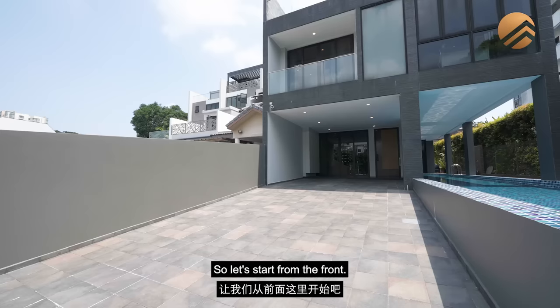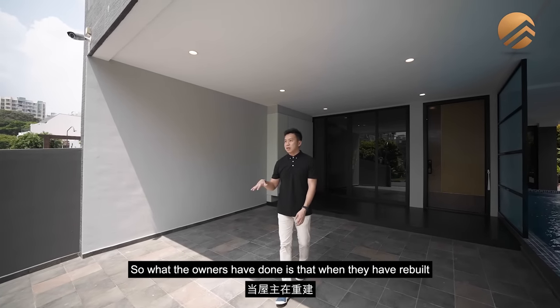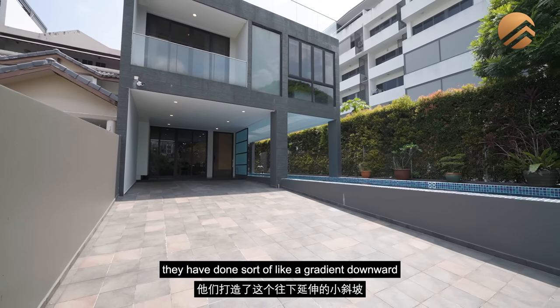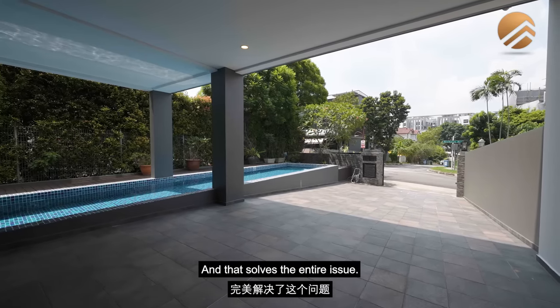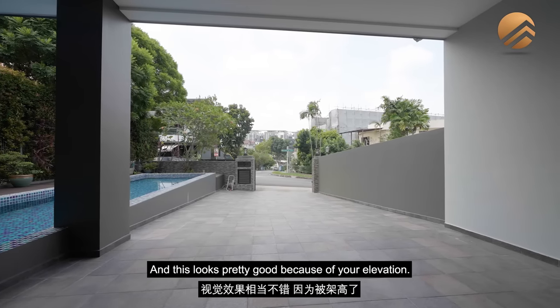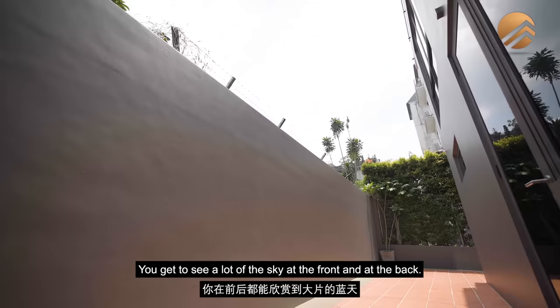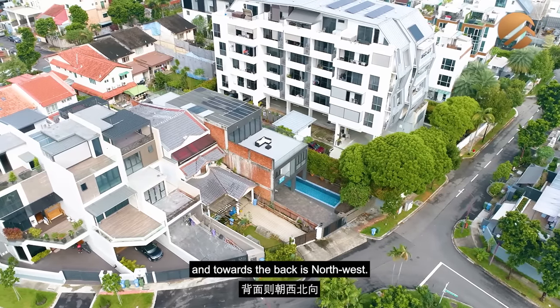Starting from the front, we're sitting on a slight elevation. The owners have done a gradient downward, which reduces potential water ponding. There's a sliding automated gate and stone wall finishing at the front porch, which looks great — and because of the elevation, you get a lot of sky at the front. The home is primarily on a southeast orientation at the front, with northwest towards the back.